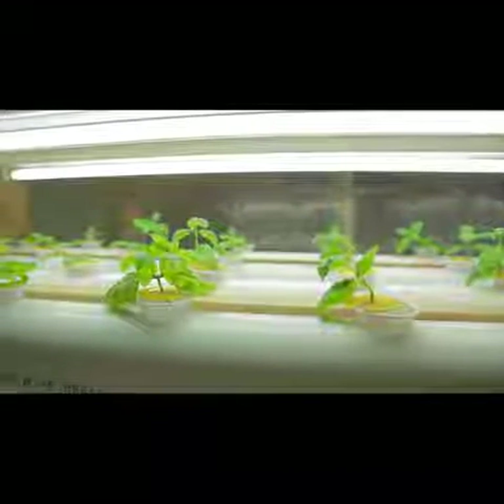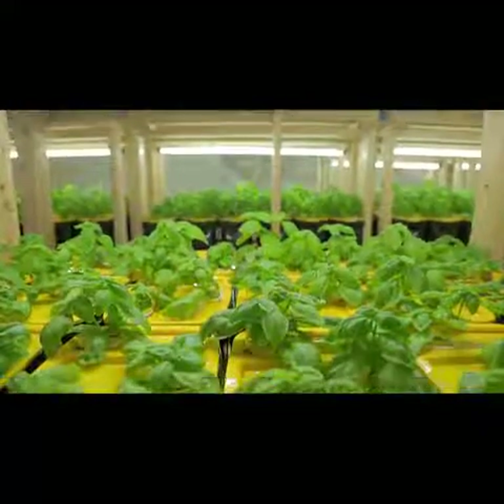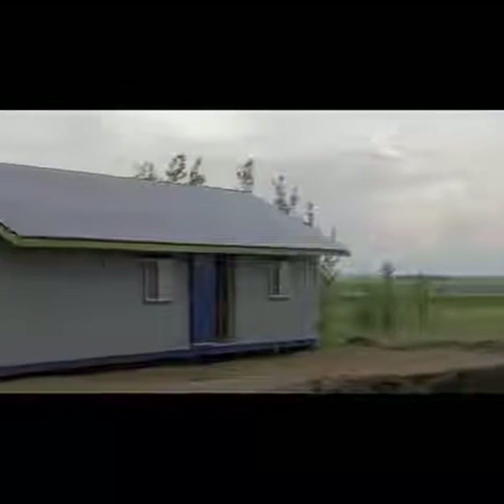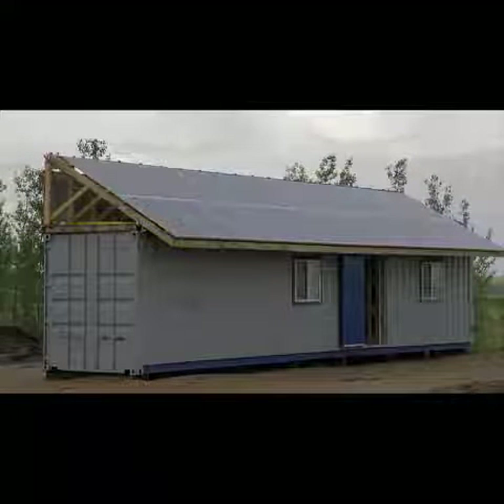Traditional hydroponics uses pumps and a small amount of water that's passed through pipes. In non-flow hydroponics, you actually have the nutrient solution sitting in a container — it doesn't flow — and all you do is put the plant with the roots in the pail, and the plant nourishes itself.